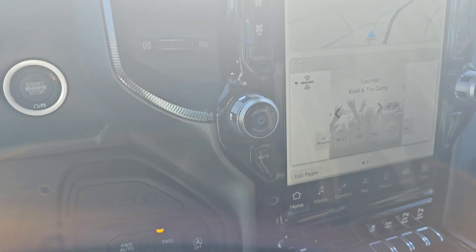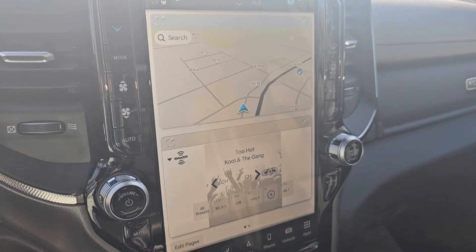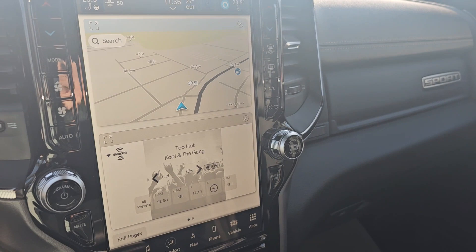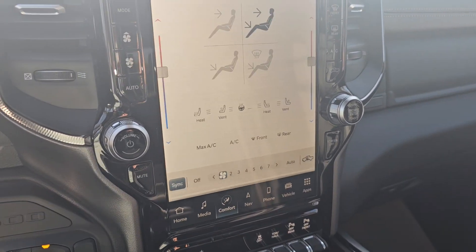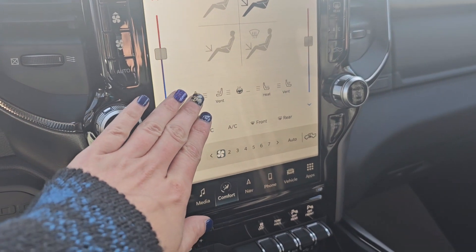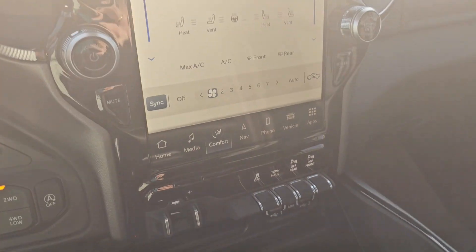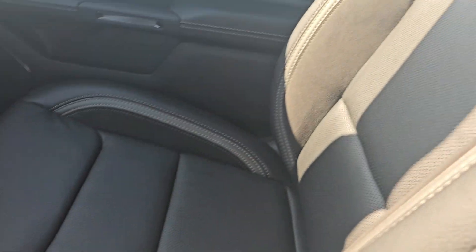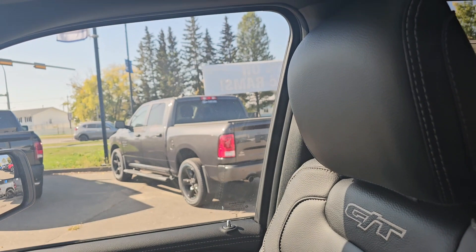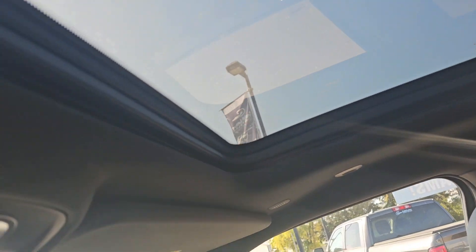Over to my right we have your 4x4 controls, and then we have your 12-inch Uconnect 5 with nav touch screen display, paired with a 9-speaker Alpine sound system. We also have heated front row seating, heated steering wheel, and vented seats in the front row — seating up to five people altogether. Beautiful view from the panoramic sunroof.